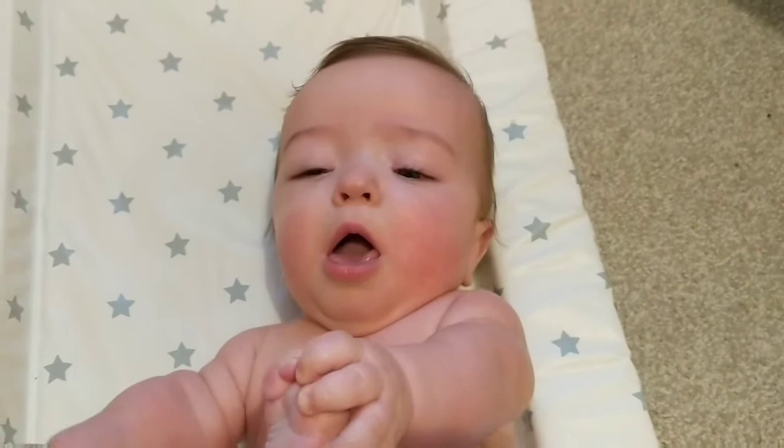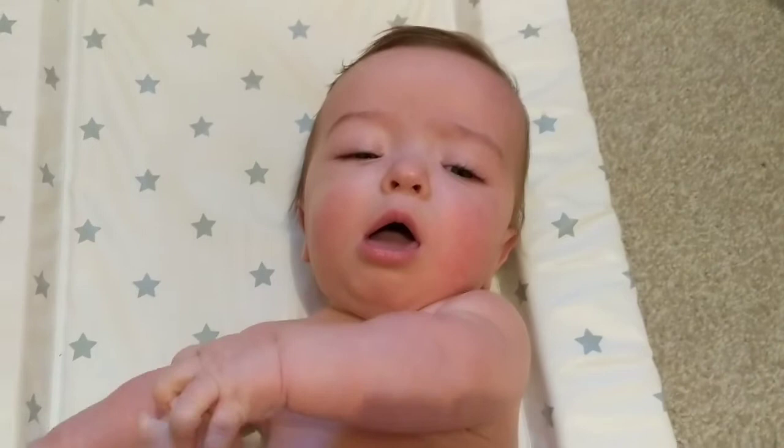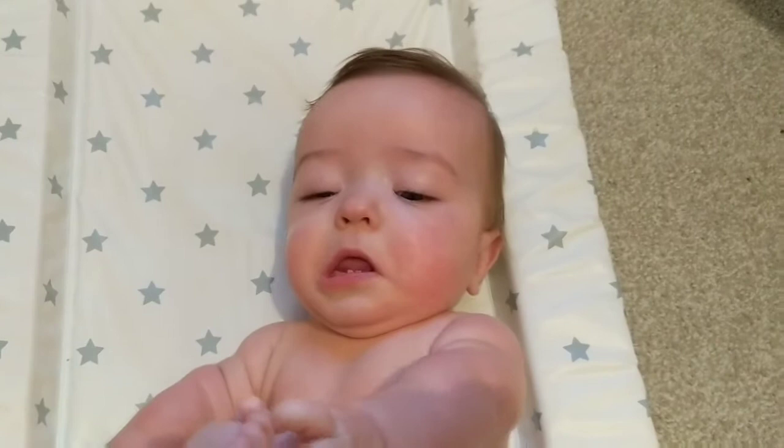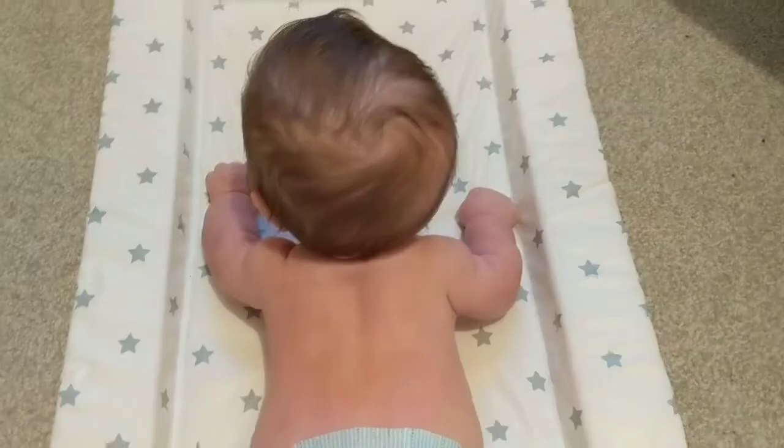When he was little it did stick back quite a bit. I wasn't really aware of this because to me he was just my perfect little baby — he still is — but it was something that was picked up on. That was the main concern when he was born and up until they discovered the issue with his long bones: mainly the size of his head and why it was so out of proportion to his body.